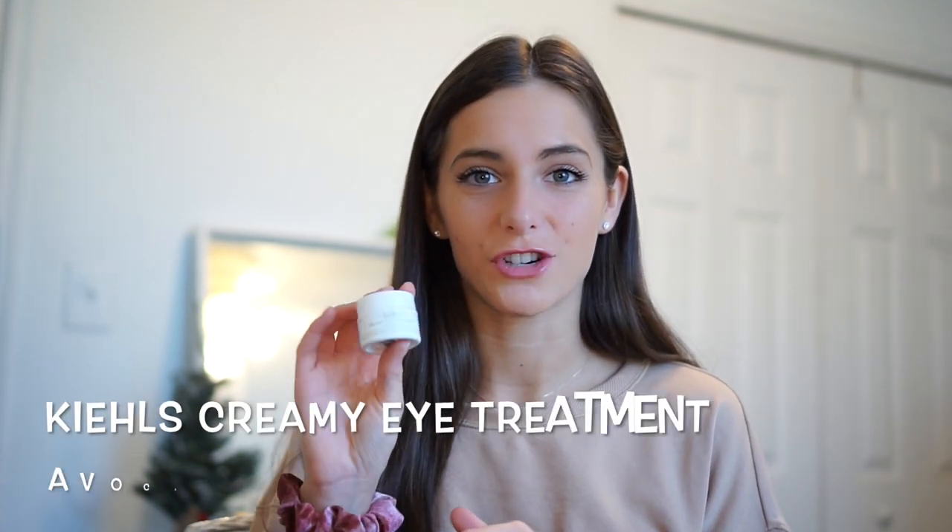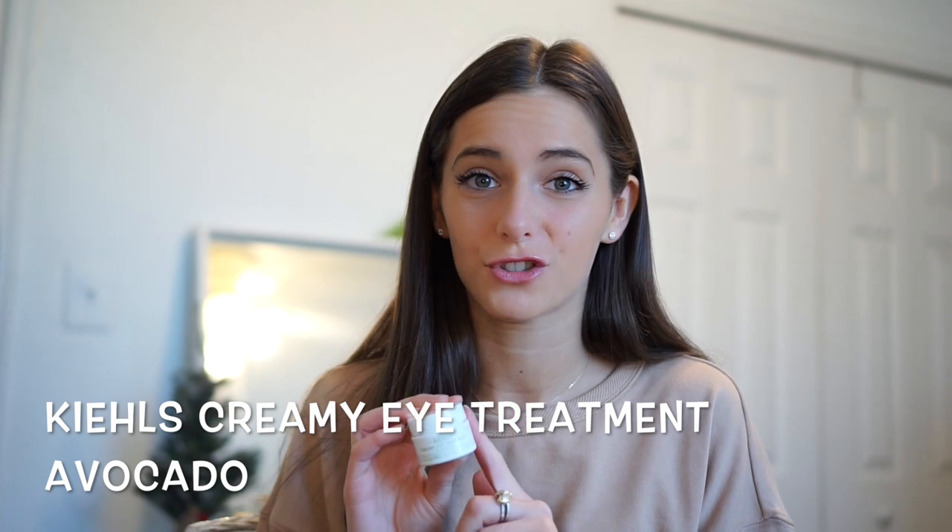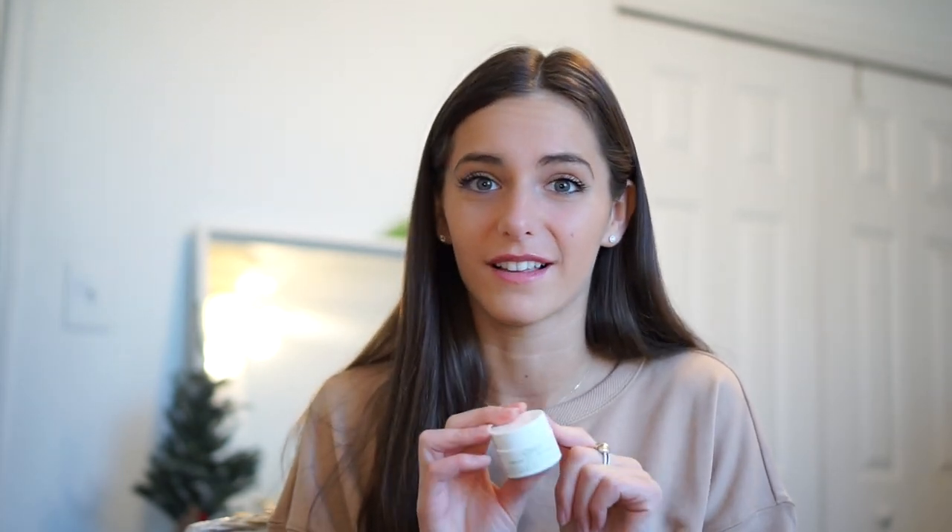Here we have the Kiehl's Creamy Eye Treatment with Avocado. This is the first Kiehl's treatment I've ever tried. I wanted to try an under eye cream for preventative purposes. Every one you look up just has bad reviews. This is the only one I looked up that didn't have bad reviews, so I gave it a try. I feel like I'm at a spa when I put it on every night. Ever since I've been using this these past few months, I haven't had tired eyes when I wake up. It's a beautiful thing and I definitely really like it.